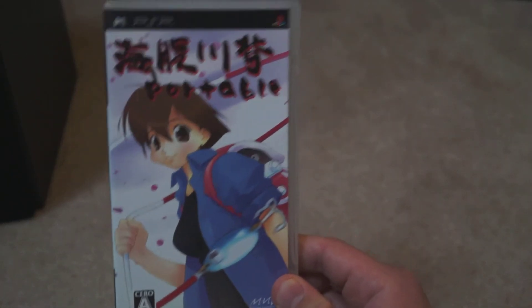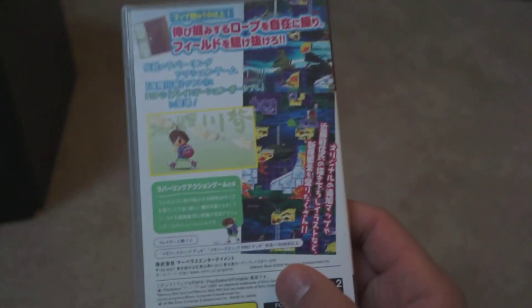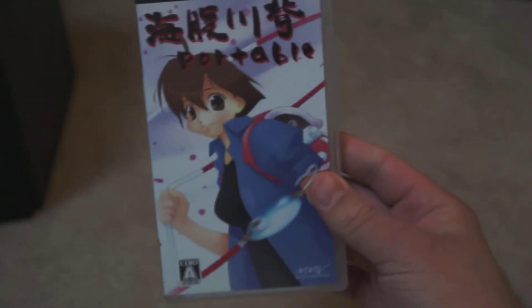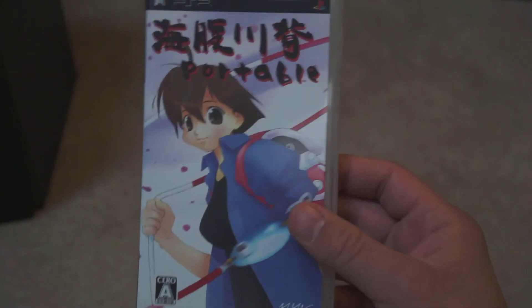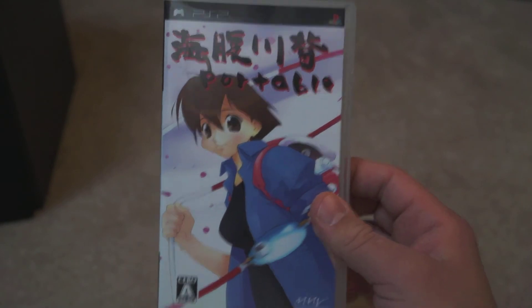One of my favorite games of all time: Umihara Kawase Portable. I think it's one of the best platform puzzle games ever, and I've got a review up on the channel if you want to check it out. I love this game on the Super Famicom, but the Super Famicom original is very expensive. I picked this up for $20 or $30 and it's well worth it. If you've never played Umihara Kawase, you owe it to yourself to try it — even just a ROM of the Super Famicom game. It is so, so good.